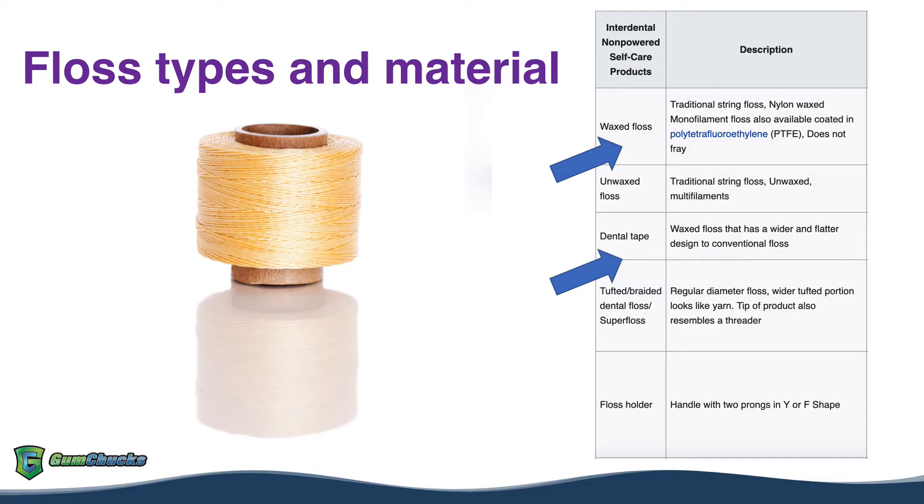Superfloss is a pre-threaded floss that comes in pre-cut segments. It has a stiff end that helps thread it through tight areas. It's great for removing plaque around bridges, braces, and implants.